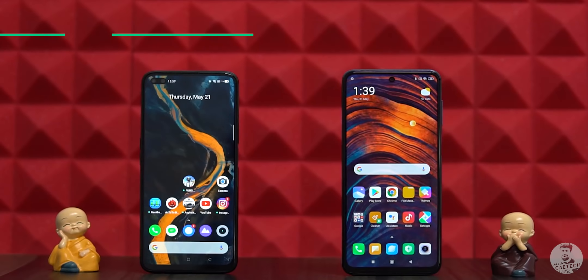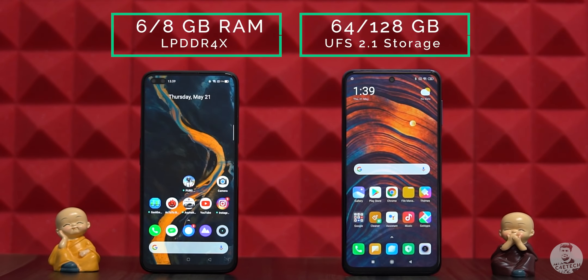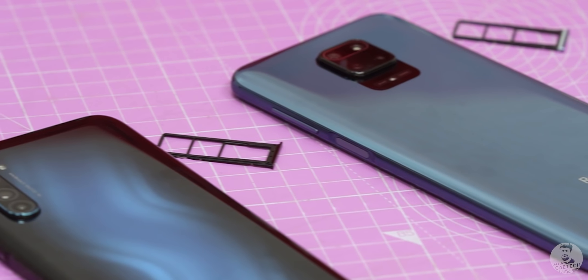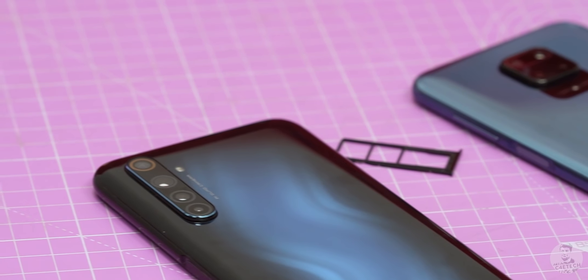On the memory side, both phones have 6 or 8GB of LPDDR4X RAM combined with 64 or 128GB of UFS 2.1 storage. Both phones also sport dedicated microSD card slots for storage expansion. Wrapping up this performance segment, the Realme 6 Pro takes the victory here once again because of that higher refresh rate display.